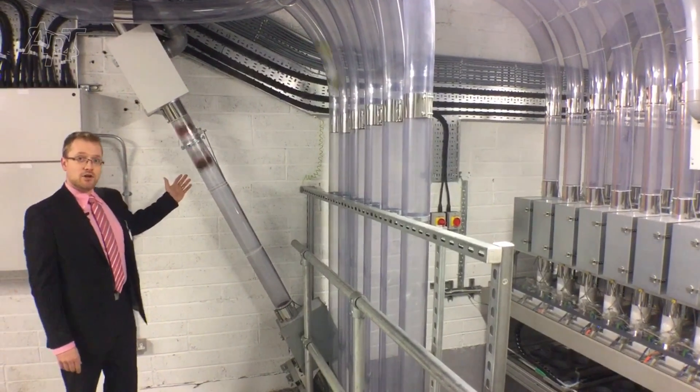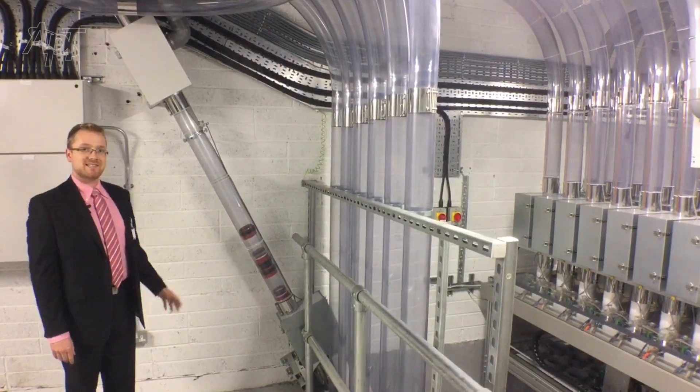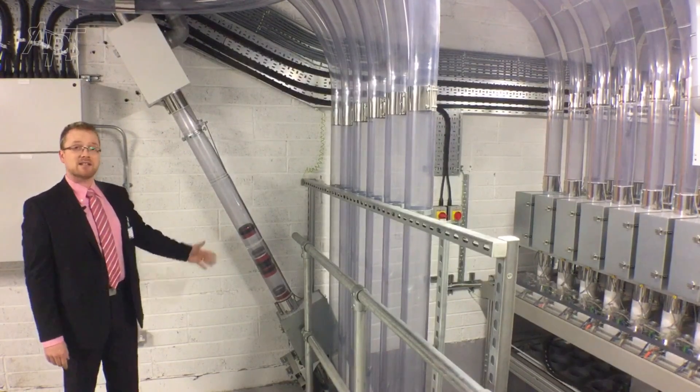Here we have the CRU — the empty carrier return unit that sends the empty carriers back to their home destination.